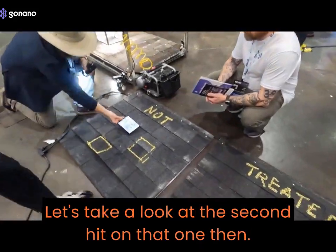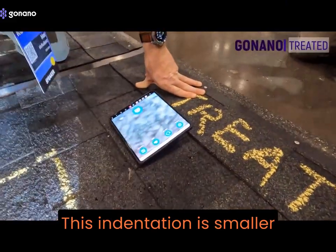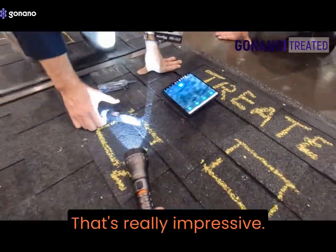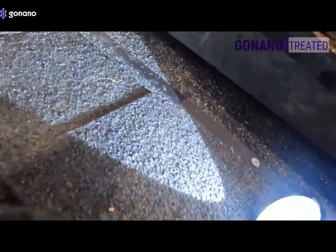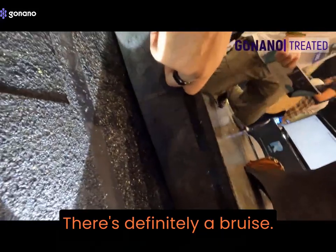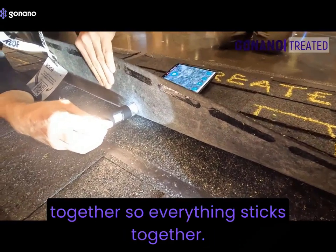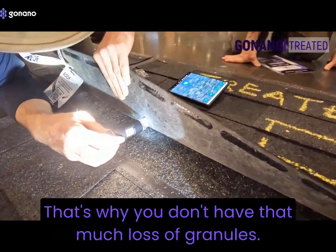Let's take a look at this second hit on that one. This indentation is smaller than that one back there — that was significant. Let's lift it up. It's definitely a bruise. That's the nanoparticle — they are connecting everything together, so everything sticks together. That's why you don't have that much loss of granules.